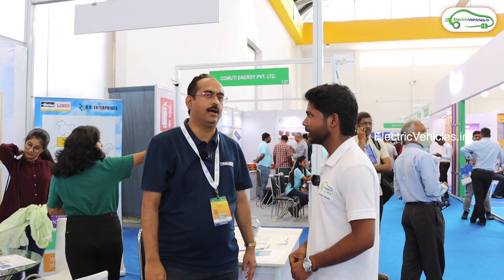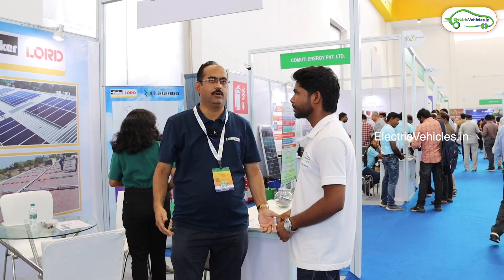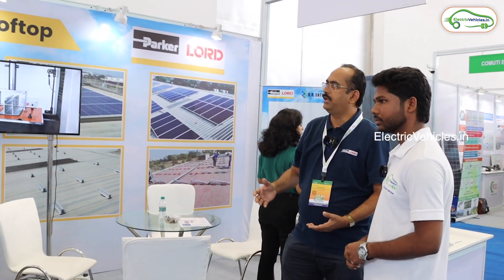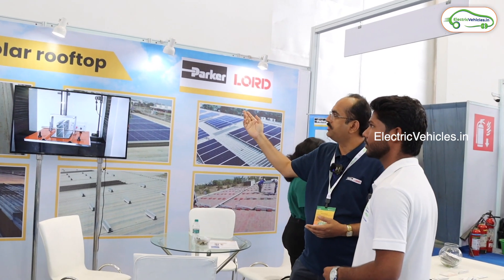My name is Gerval Barkman. I am from Parker Lord, and Parker Lord is basically a company where we are offering products related to the solar market — all products related to solar energy. We are providing non-penetrative solutions for solar.